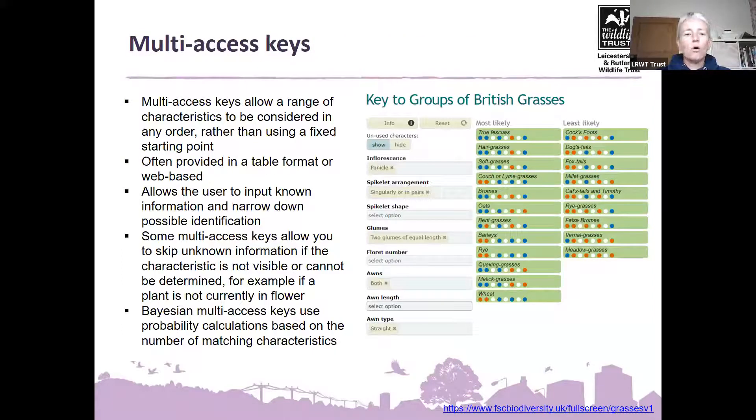Multi-access keys are a little more complicated and mostly online. The key idea is you don't have to start at the beginning — which is helpful if you can't find the answer to that first question. With a multi-access key you can choose the characteristics you do know, skip characteristics you don't know, and it will give you a probability of what your species might be to help narrow it down. This example from the Field Studies Council is the key to groups of British grasses, with characteristics like inflorescence, spikelet arrangement, spikelet shape, glumes, floret number, awns, awn length, and awn type.